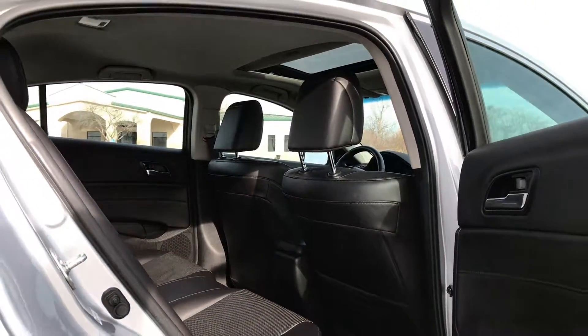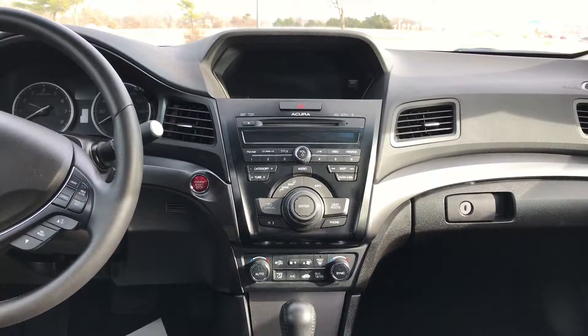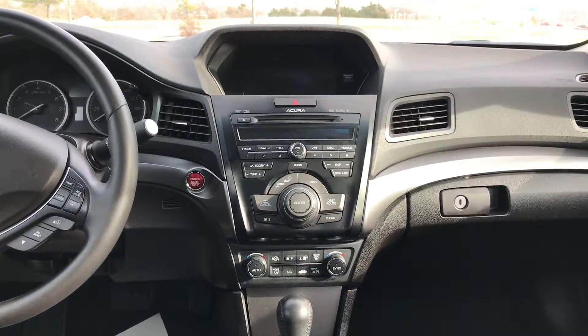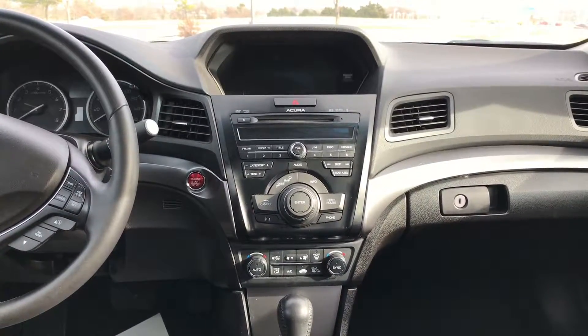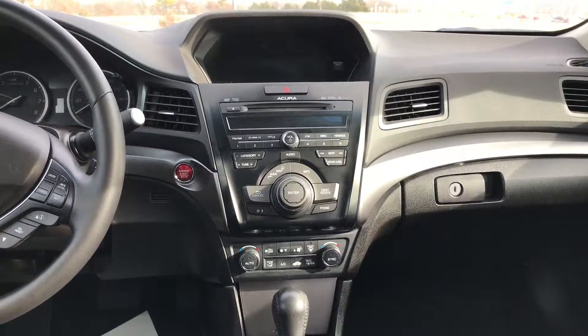It does have that sunroof up there, as you can see. It kind of looks like you have a lot going on, but it's very simple up here — almost a cockpit style front. You're going to have a single CD player, AM/FM radio, Bluetooth compatibility so you can connect your phone, stream calls, music, and audio through the car, and satellite radio.